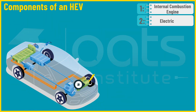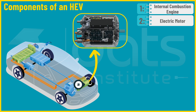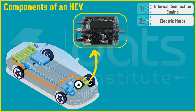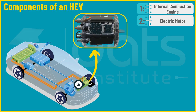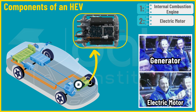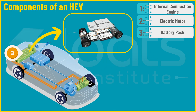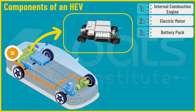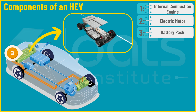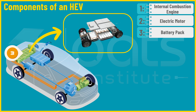Second is the electric motor. Powered by a high-voltage battery pack, this motor offers additional power to the wheels when required. During braking or coasting, it transforms into a generator, converting kinetic energy back into electricity to recharge the battery. Third, we have the battery pack — a crucial component usually located in the rear or under the vehicle's floor. It is the energy reservoir of the HEV, storing electrical energy to power the electric motor and capturing regenerative energy from braking.